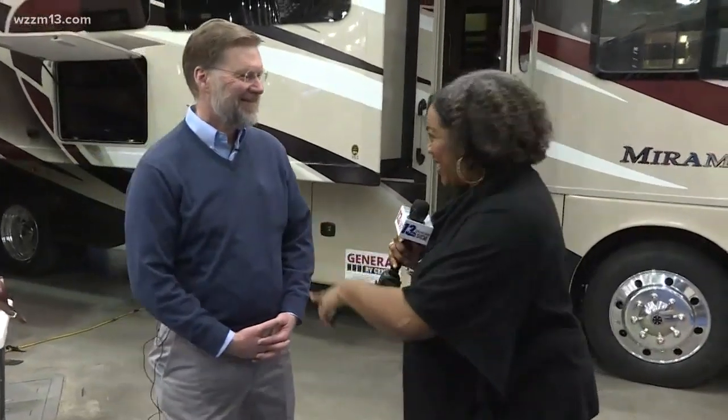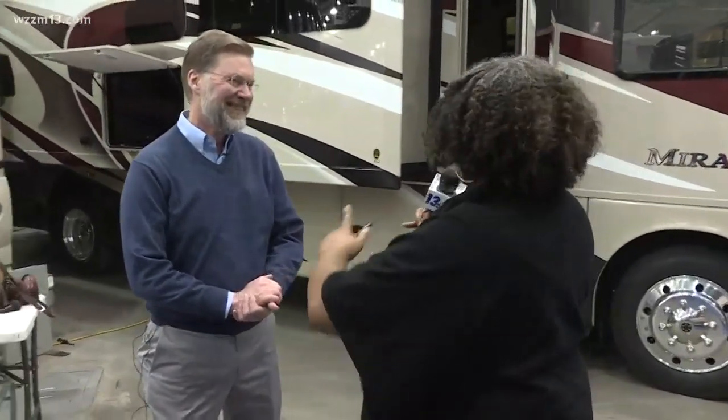He is the show manager. Mike, you're mic'd up. Show us the big picture — what we can expect when we come down here.